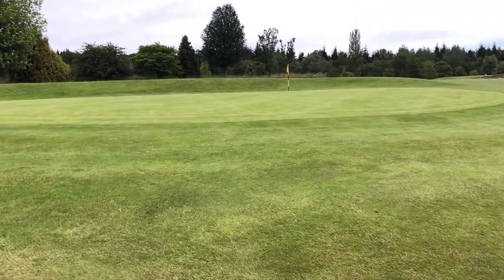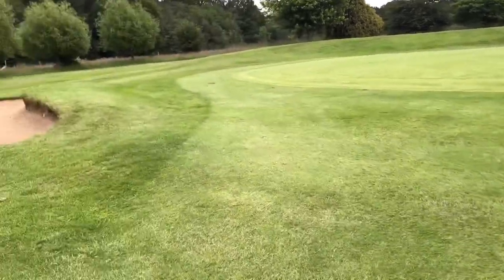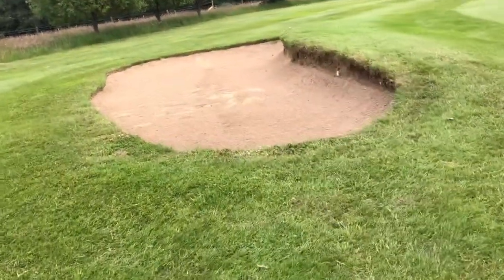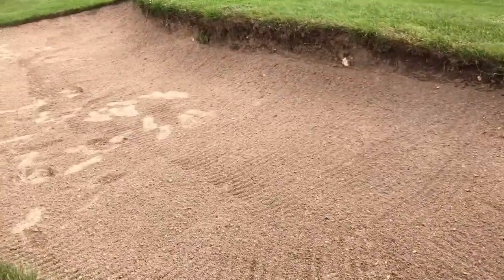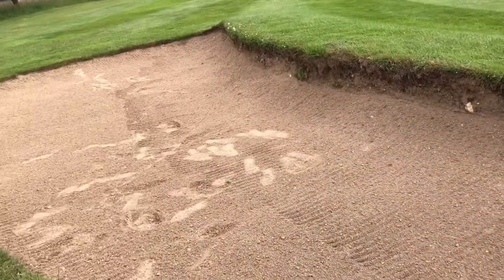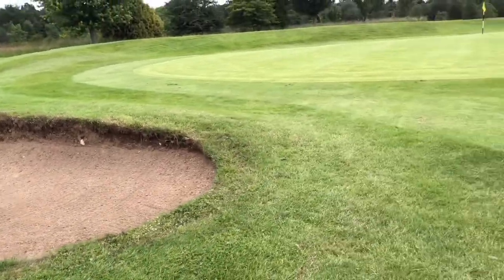That's the first green, quite a nice size. We'll go and quickly have a look at the bunker over here — it's a little bit stony in there, doesn't really look like sand to me, it's more like dirt. So hopefully the next ones will improve.